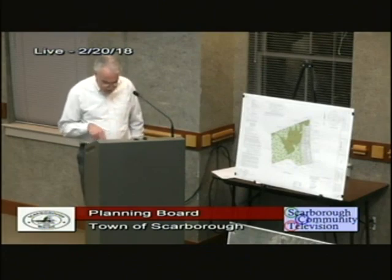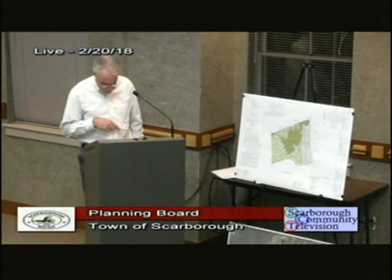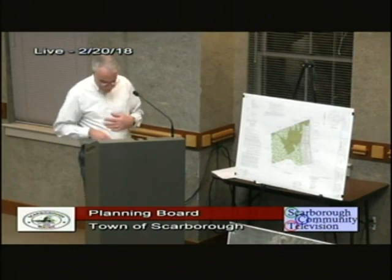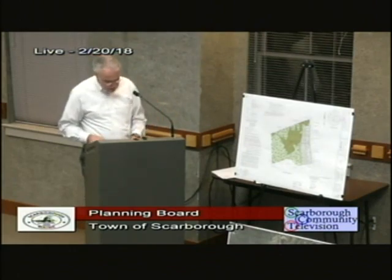We have added to note number four on the plans the start and completion date of the peer review, and the original wetland review was added to that. The consultant completed the wetland and vernal pool review and has prepared an additional memo which is in your packet, and Alexander will speak to that in a minute.